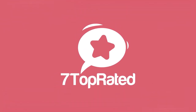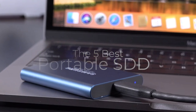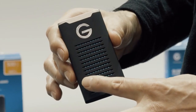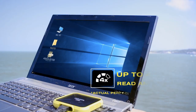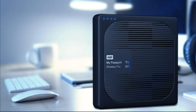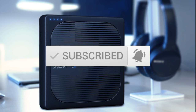Hey guys, it's 7 Top Rated and in today's video we're going to check out the 5 best portable SSDs on the market. This list was made based on our personal views and are listed based on price, quality, durability and more. To see prices and get more info about the products shown, be sure to check out the description below. Make sure you subscribe and hit the notification bell to get the latest product reviews from the channel.